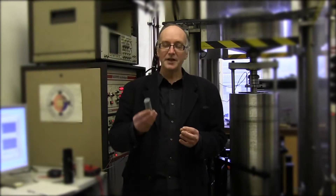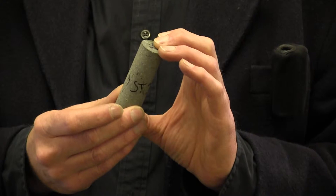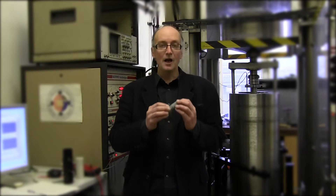So what we do — I take a sample like this. This one's, for instance, collected from the lava dome of Mount St. Helens. Then we deform it at very high temperatures, up to 1000 degrees centigrade. We fracture it and then try to understand the fracturing processes that lead to, say, a dome collapse on a volcano.